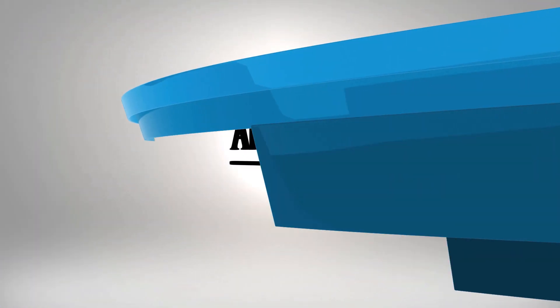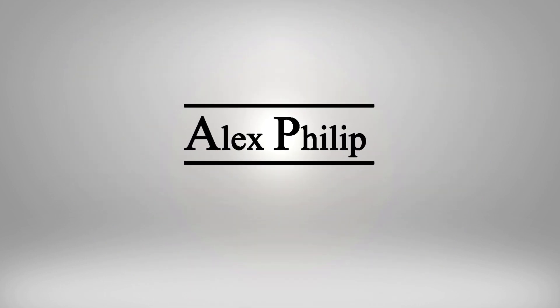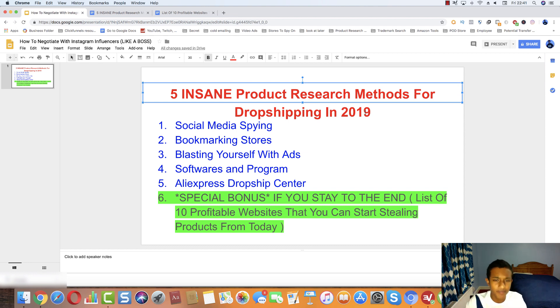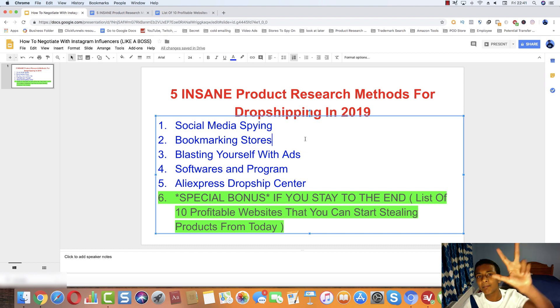Hey guys, it's Alex and today we're going to be talking about five winning product research strategies for Shopify dropshipping in 2019. The five strategies are: number one the social media spy strategy, number two the bookmarking stores strategy, number three blasting yourself with ads, number four softwares and programs, and number five the AliExpress dropship center.